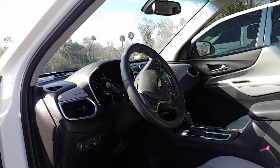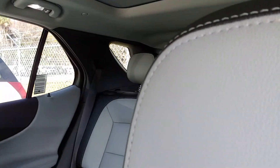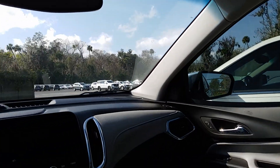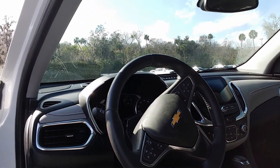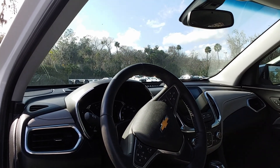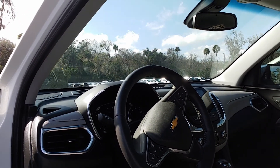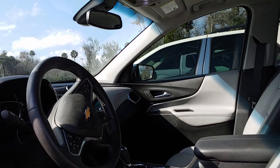It's got the two-tone leather interior with the gray and the black. 14,000 miles. All loaded up with lane keep assist, heated steering wheel and seats, power seats, and the panoramic sunroof.